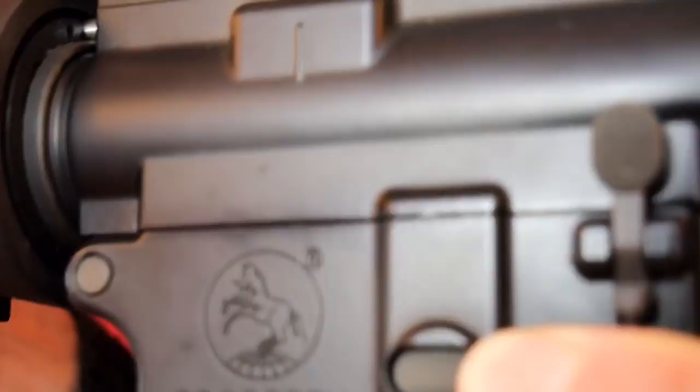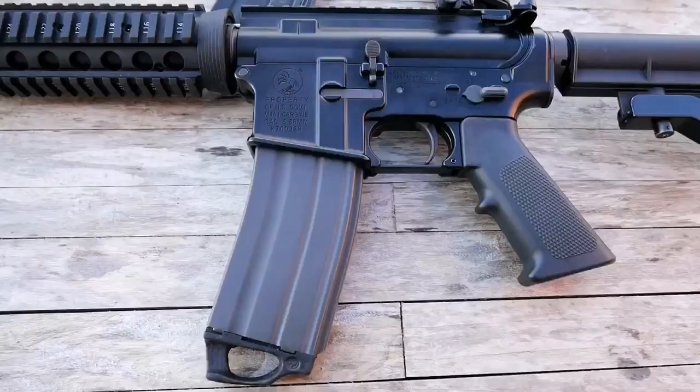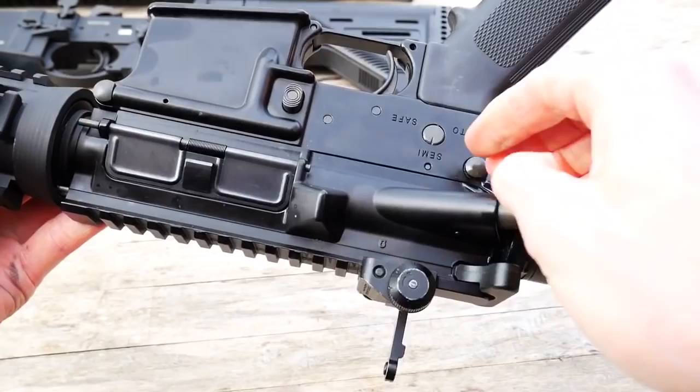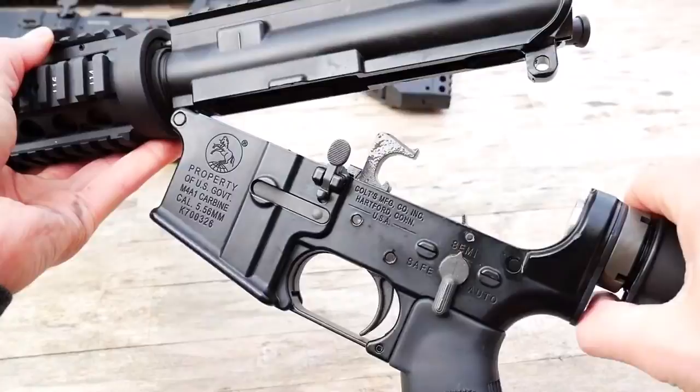Aside from the very slight play between the upper and lower on the M4, and quite frankly unnoticeable movement on the stock, the rest of the carbine is totally sound. The rail, outer barrel, and buffer tube are tight and solid. The takedown pins here are easy to remove by hand, and they didn't have a break-in period that some gas M4s do.